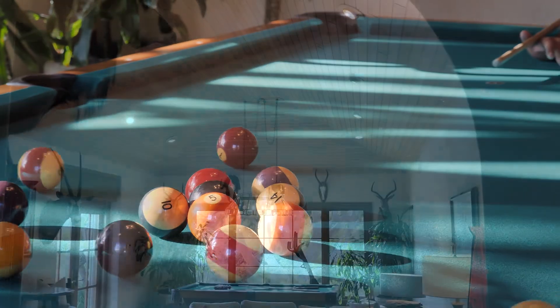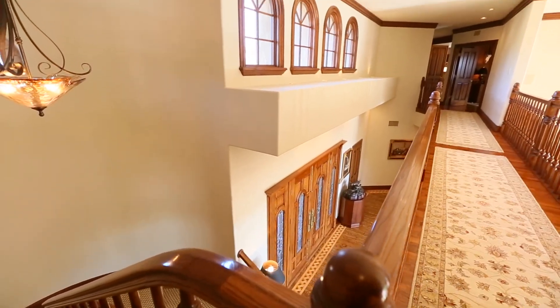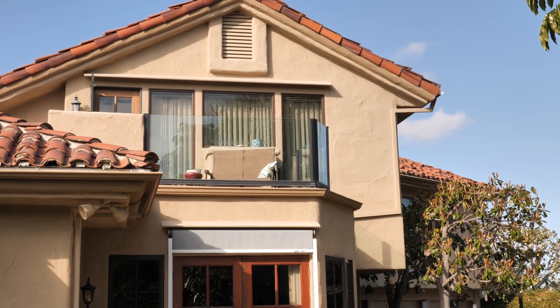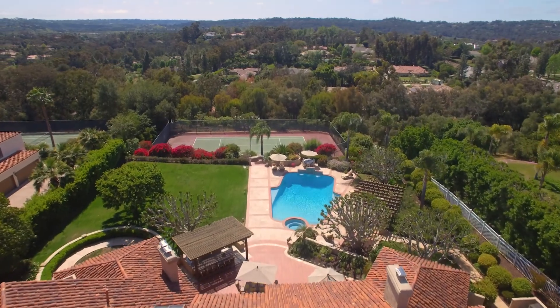A large game room and three secondary bedroom suites complete the entry level. Once upstairs, you will find an elegant master suite with etched glass doors leading to the large terrace, where you can take in the beautiful westerly views.